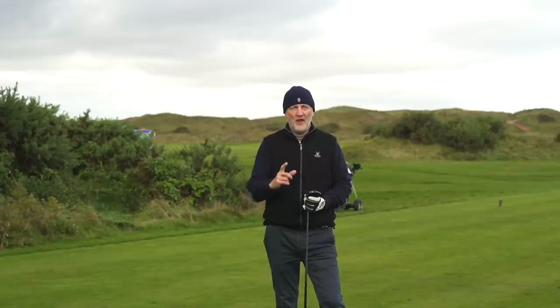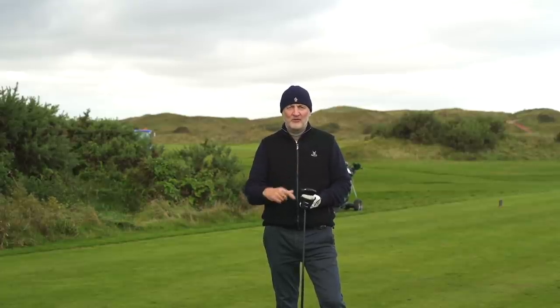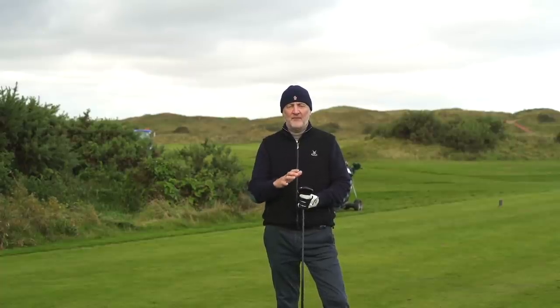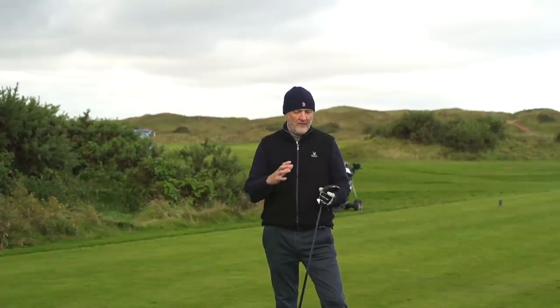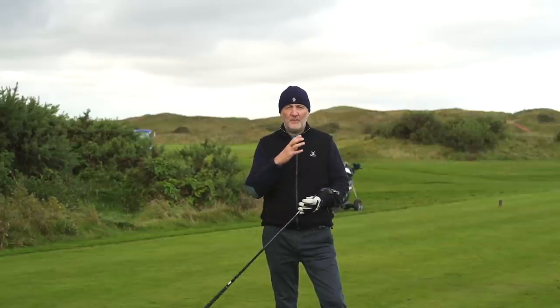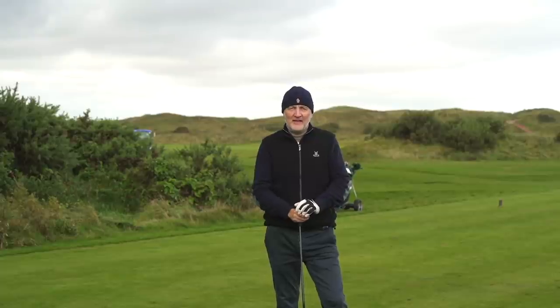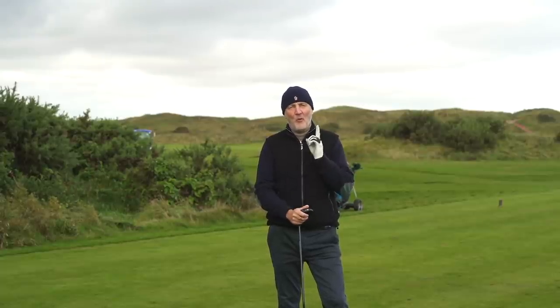It ticks every single box except for one, and the only reason I've put it at number two and not the top spot is down to the price point. It's probably the most expensive fairway wood within this top five. I understand that to a degree because it's a quality-made product, but you'd have to mark it down just slightly on that price point.